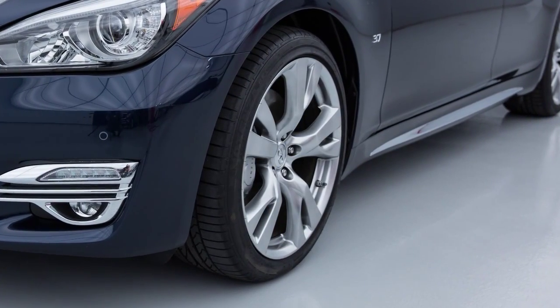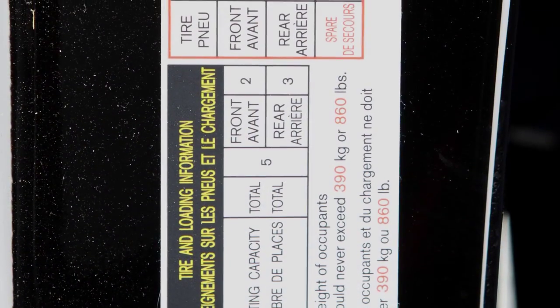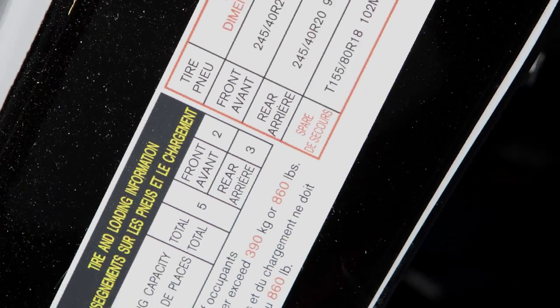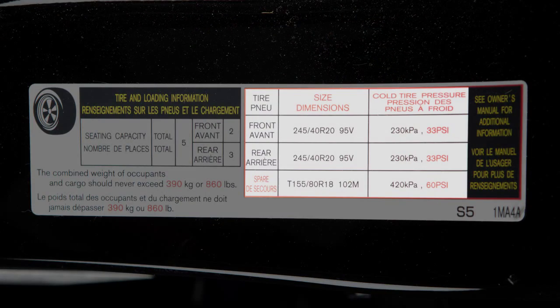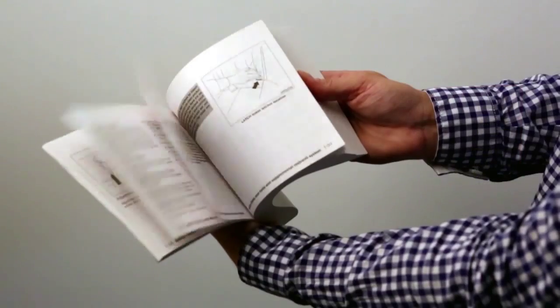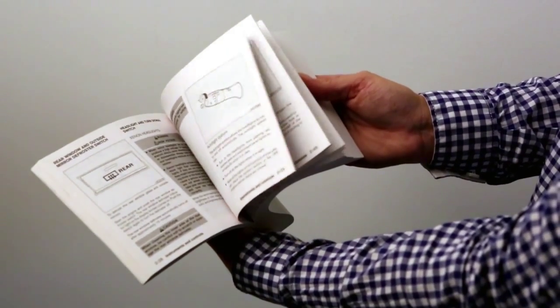Check your tire pressure often and always prior to long distance trips. The tire and loading information label provides important information at a glance. It lists proper tire size and pressure, the maximum number of occupants for your vehicle, and its maximum load capacity. Please check your owner's manual for the location of the tire and loading information label on your vehicle.